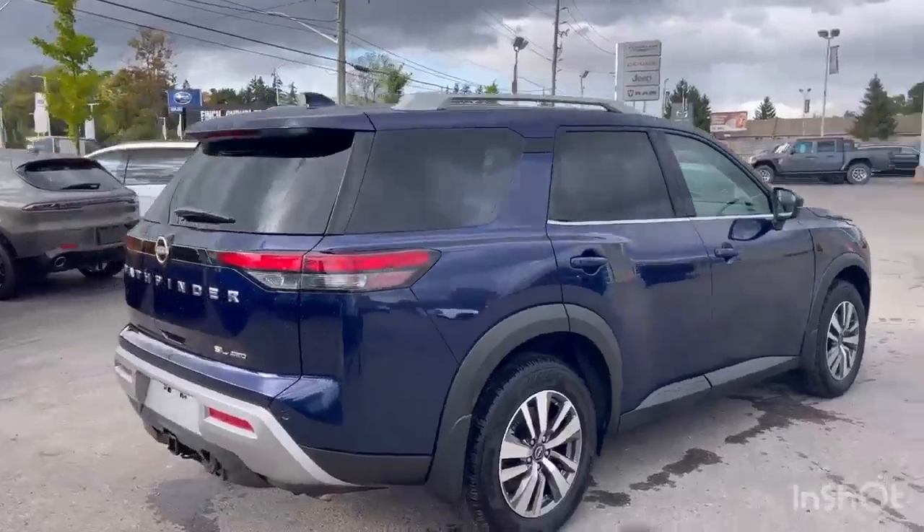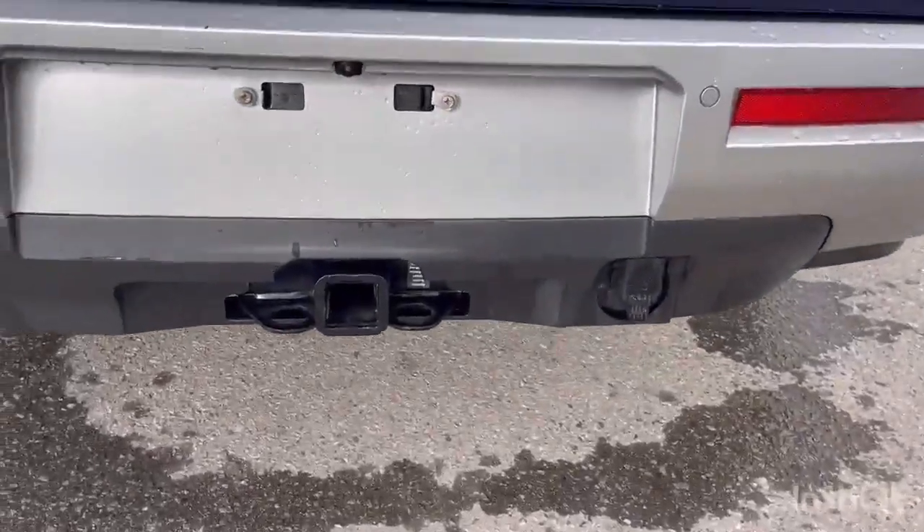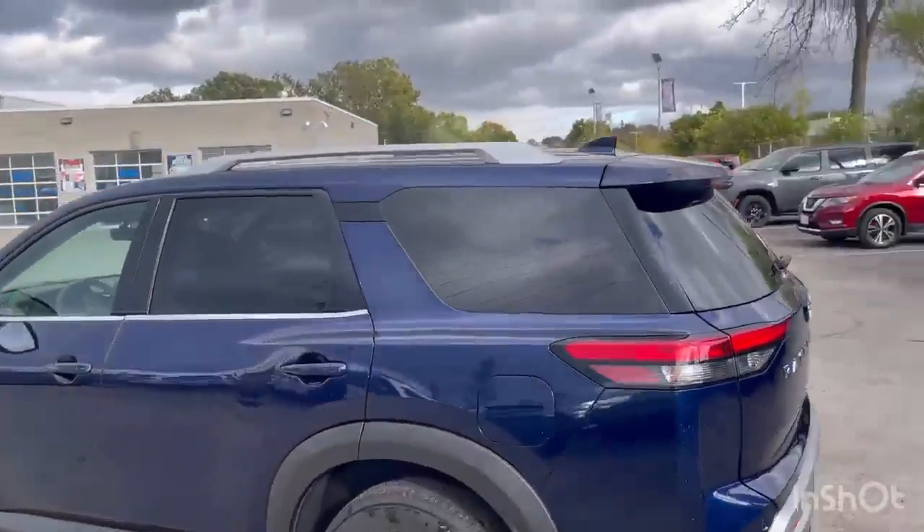It's equipped with the bench seat in the middle, so you can seat up to eight passengers. This comes with a tow package so you can tow your boat off. Nice roof rails as well.